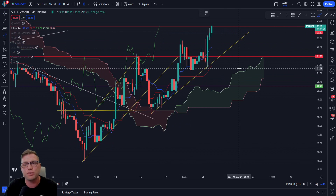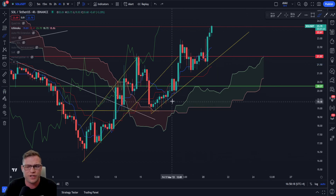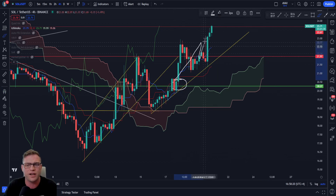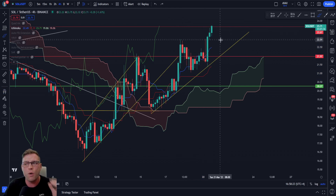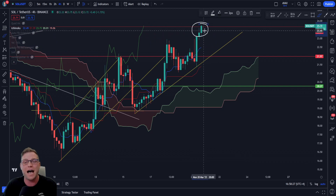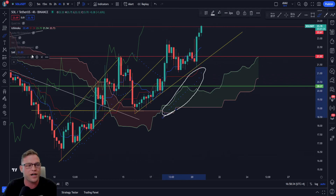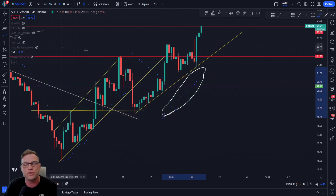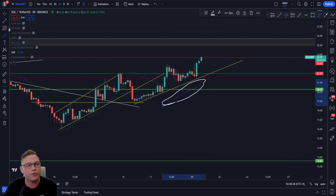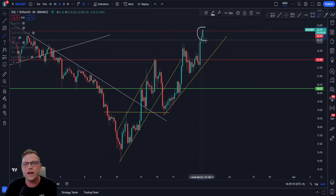If we take a look at the Ichimoku cloud on the four-hourly, it is computing levels of future support at around the $22 area. We had a nice conversion line crossing up through the baseline, indicating some push in price, and we saw exactly that. On this four-hourly candle, the bulls are absolutely testing this level of resistance. Jumping over to the Parabolic SAR, we are still printing dots under the price, which means we could see further movements to the upside and eventually a retest of $25.